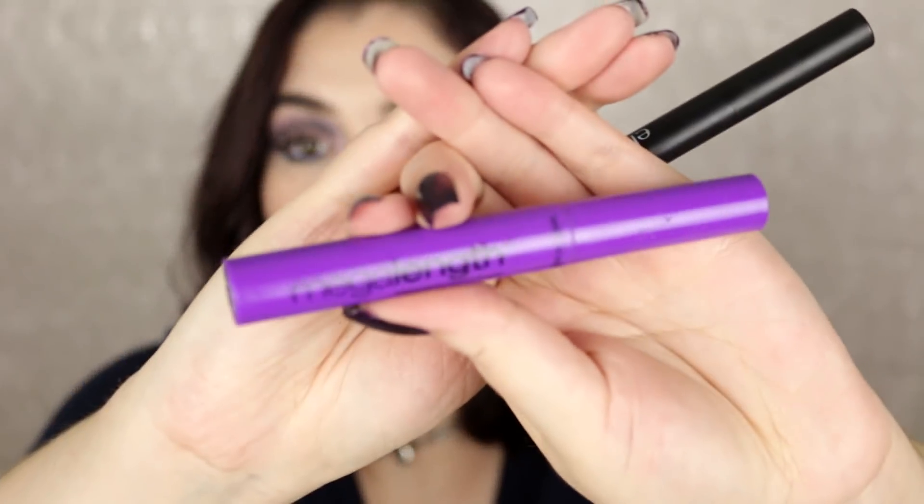I have two makeup empties. First is the Wet and Wild Mega Length Mascara in waterproof — this is my holy grail favorite mascara for my bottom lashes because it stays in place. I love the wand — it's really skinny and rubberized, just perfect. It makes my lashes look nice, long, and full on the bottom. This is definitely a hit and one of my favorite holy grail products.